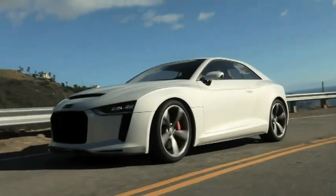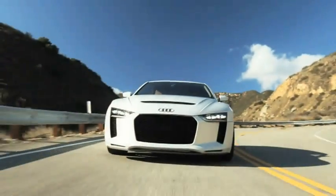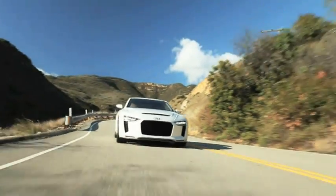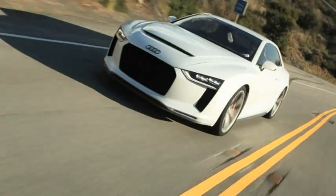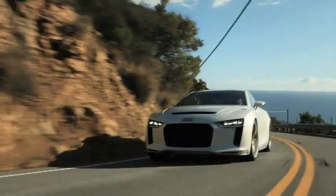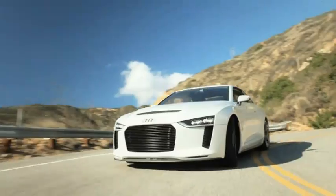As a result, the Audi Quattro concept weighs just 1,300 kilograms or 2,866 pounds — almost exactly the same as the Sport Quattro from 1984. The lightweight know-how of the Quattro concept body will characterise Audi's entire production model portfolio in the future.